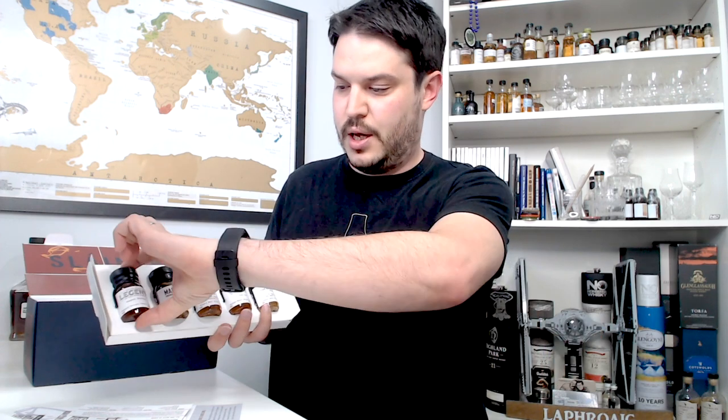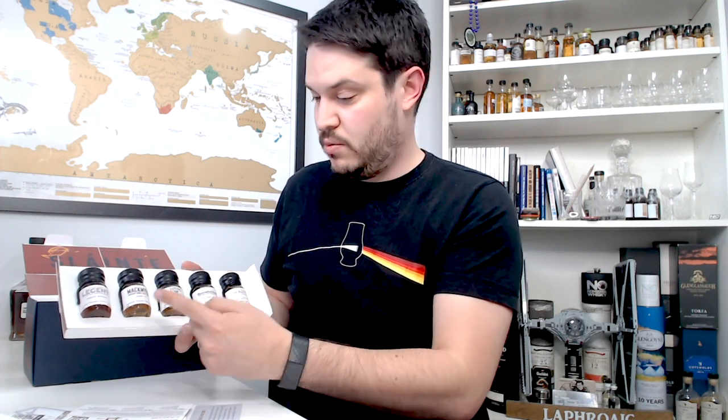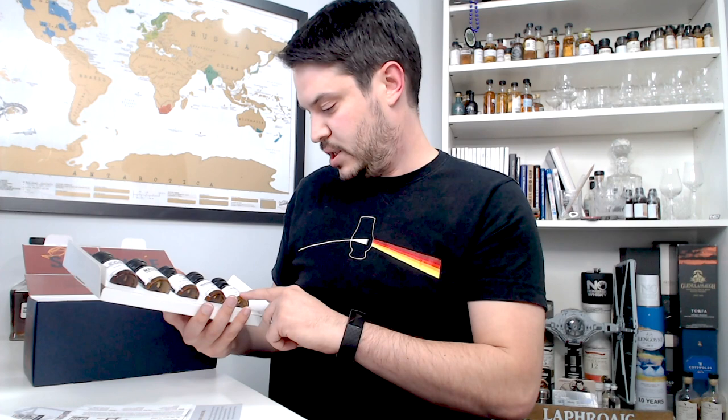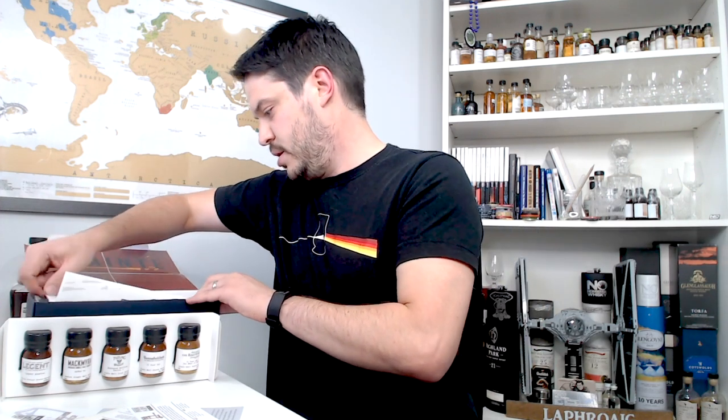Next up, the star of the show — the whiskeys. You might recognize these if you've bought samples from Master of Malt before: little 30ml bottles with wax tops. In this particular set we've got a Legend Bourbon, a Mackmyra Granit which I've covered on the channel, a Teeling Brabazon Bottling Series Three which I haven't tried, Boonehaven 12 Year Old which I have covered, and a Balvenie 14 Year Week of Peat — I think I may have covered that too, though there are different versions, so I'll have a look.